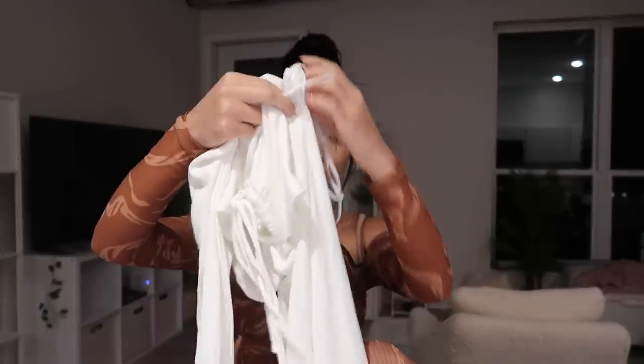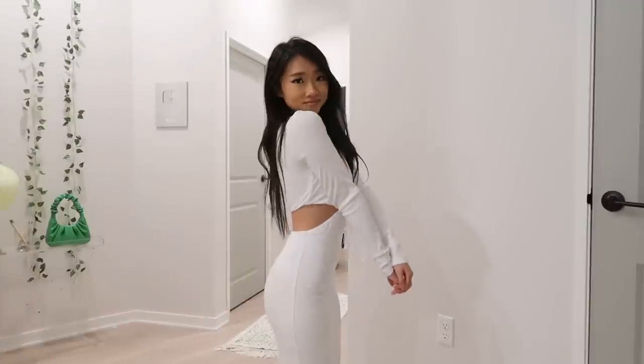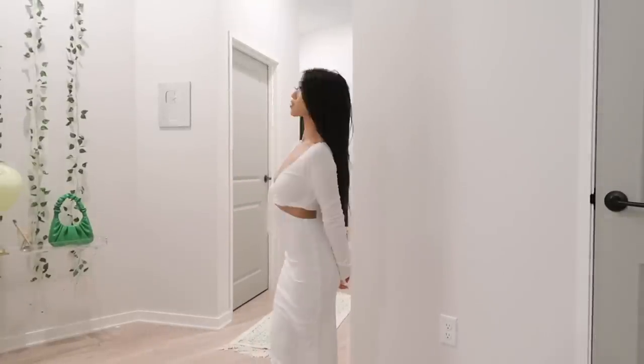Next up is another dress — the top part actually looks like a top I already got in this haul, but it's the dress version. I just realized I've been wearing the top wrong, but it's whatever! It's connected to a long skirt — it's a midi dress. The quality is amazing, so stretchy and bouncy, very thick with two layers so you can't see underneath. This is their 'Cut Up to Me Midi Dress' in white.